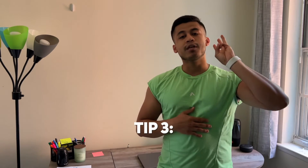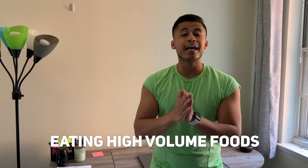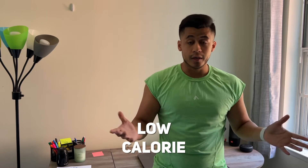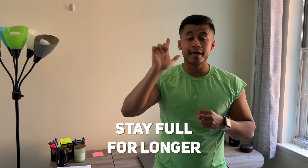Tip number three is eating high volume foods. My personal high volume foods consist of potatoes, watermelon, smart popcorn, things like that. You can also build a salad, put some grilled chicken on it. You can pack a lot of food in a meal and it's all relatively low calorie, and it's going to fill you up.